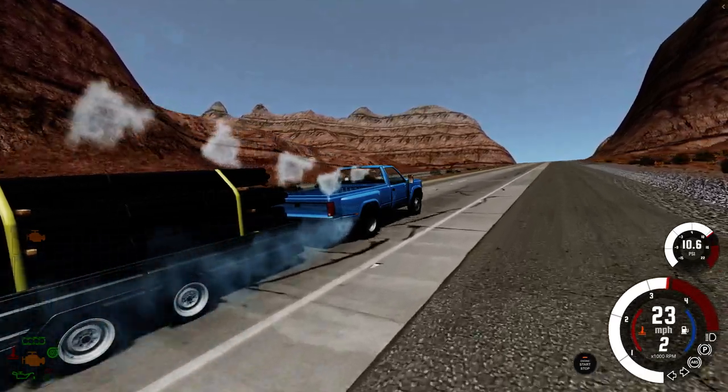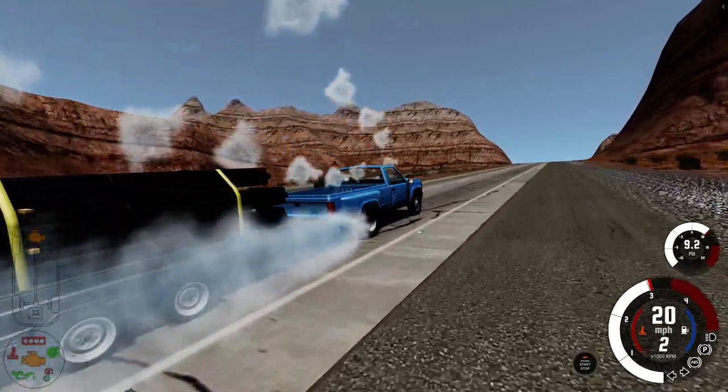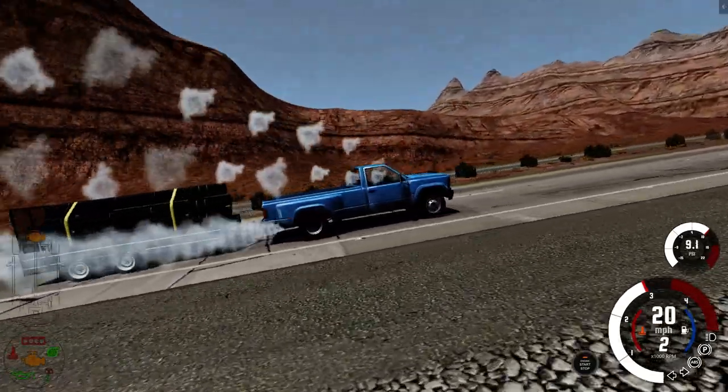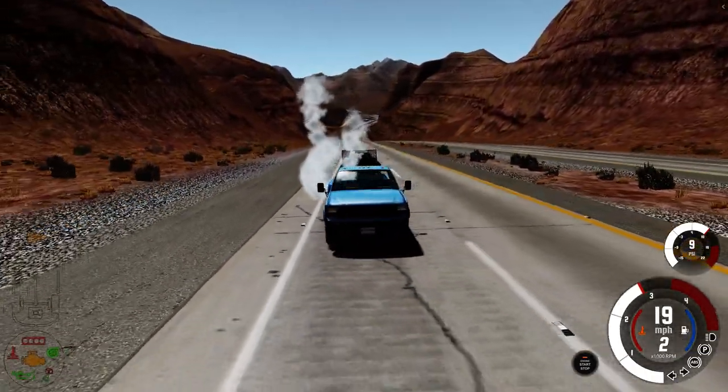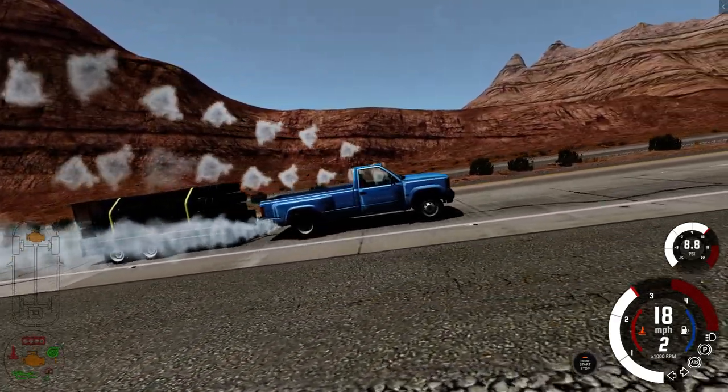It is not liking this mountain at all. And there goes the head gasket — 6.0 rolling coolant. Who would have guessed that one?